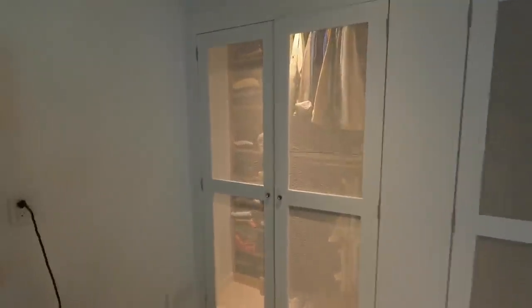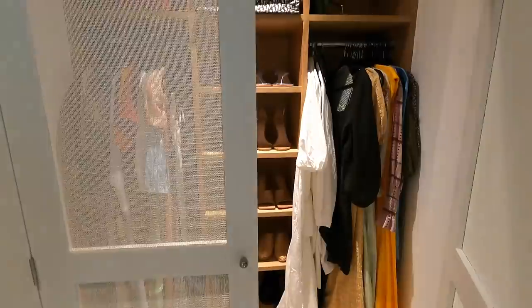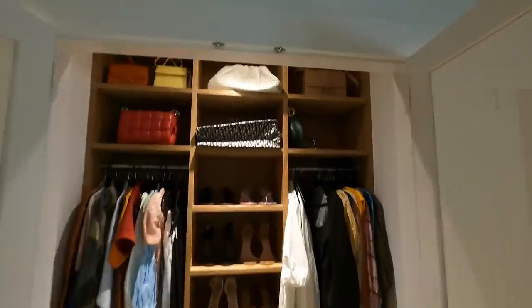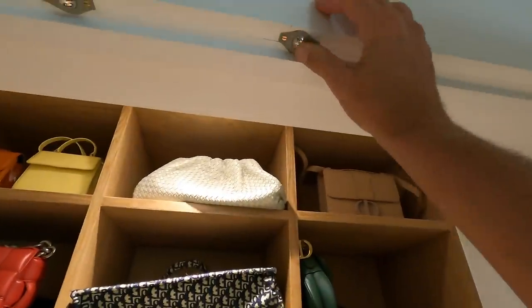Let me show you these closet updates really quickly. Check out that lighting — so as you open one door, boom, lights come on, which is so nice. All fired by these little sensor balls. While these guys get that done, I'm going to show you our other update we're doing right now.